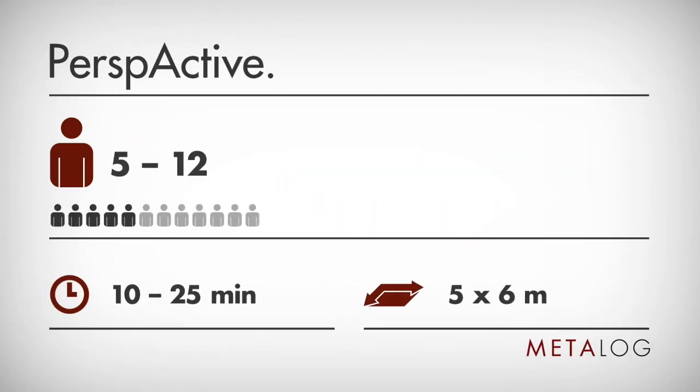Perspective doesn't need much time and is ideal for small and medium-sized groups.